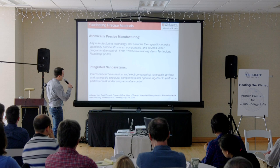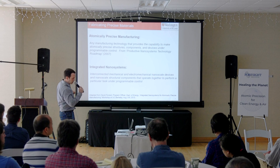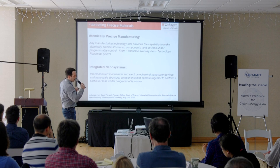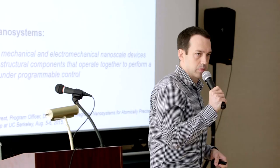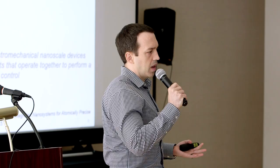That is a mouthful, but I'll elaborate. I'll talk about APM. I think David would have focused more on the first portion, but I want to highlight some cool examples of atomically precise manufacturing and then get into how we can integrate these systems to achieve greater function, looking to nature as inspiration.